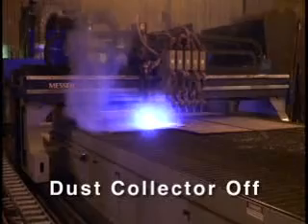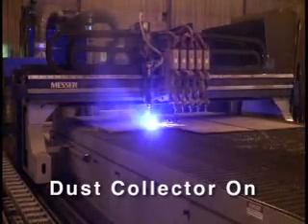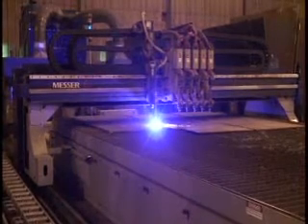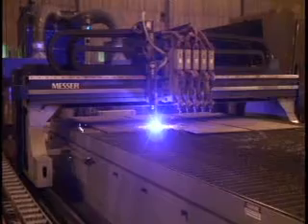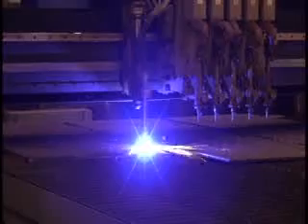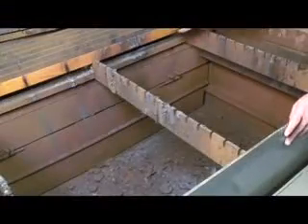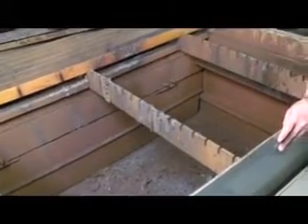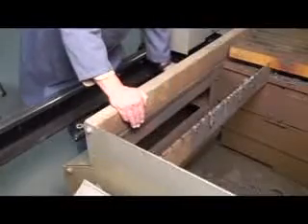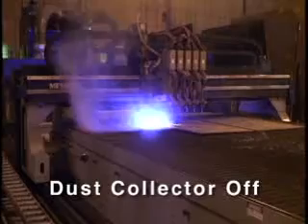The collector is turned back on and the smoke is quickly drawn back into the table. This amazing smoke collection on the Slagger is accomplished by means of a zoned and ducted cutting table connected to an efficient cartridge-type smoke collector. Each table zone is only 32 inches long; smoke is pulled from only one zone so that the amount of air is kept to a minimum.